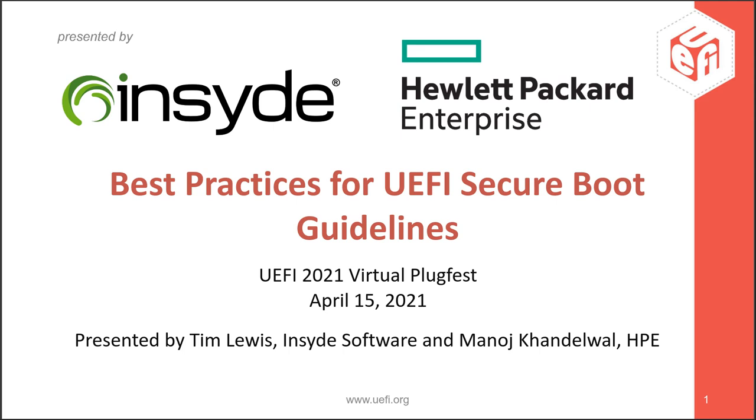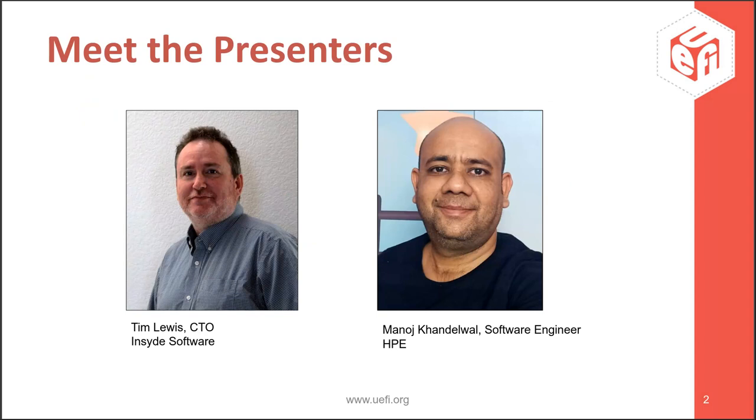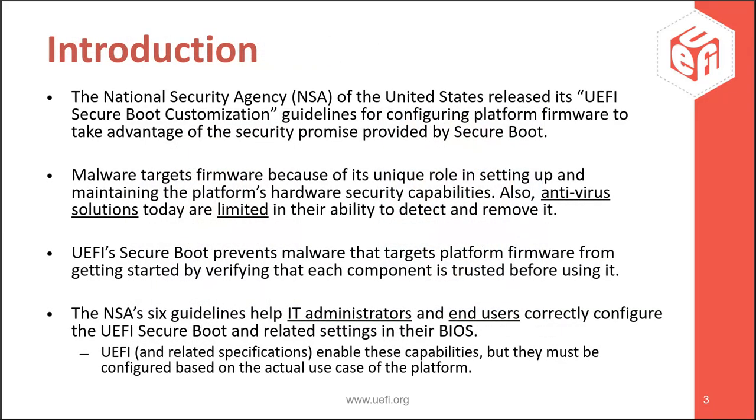Hi everyone. Thank you so much for joining us for Best Practices for UEFI Secure Boot Guidelines as part of the UEFI 2021 Virtual Plugfest. We want to take a moment to introduce the presenters. We have Tim Lewis, who's the CTO at Inside Software, and Manoj Condewall, who is a software engineer at HPE.